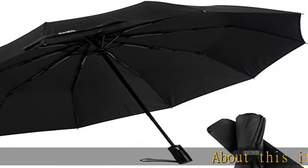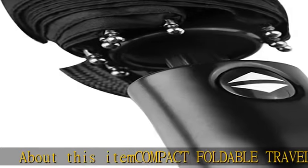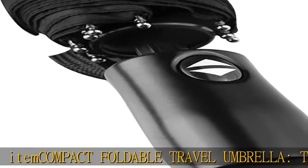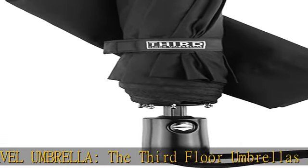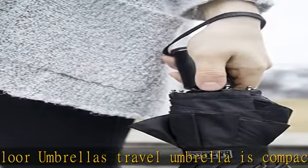About this item: compact foldable travel umbrella. The Third Floor Umbrellas travel umbrella is compact enough to easily fit in your bag, briefcase, or purse, yet when open the 46-inch span will keep you fully protected from the elements, repelling both the sun and the rain.